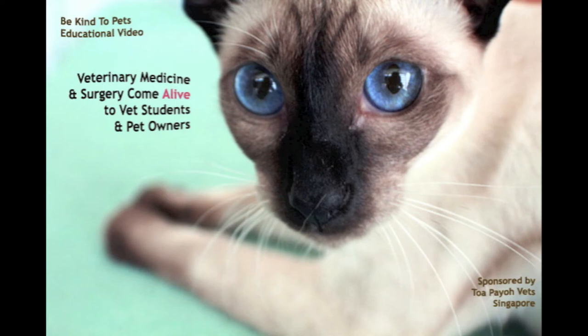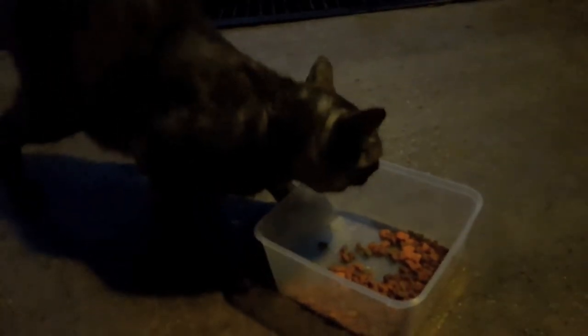This is a Be Kind to Pets veterinary educational video sponsored by TopioVets. TNR is a Trap, Neuter, and Release program in Singapore meant to sterilize stray cats, then return them back to their original neighborhood. It was created in order to combat the overpopulation of stray cats in a more humane way as compared to euthanasia.